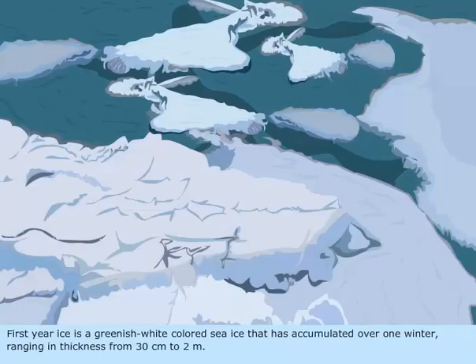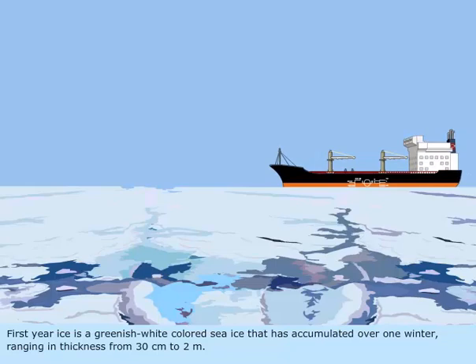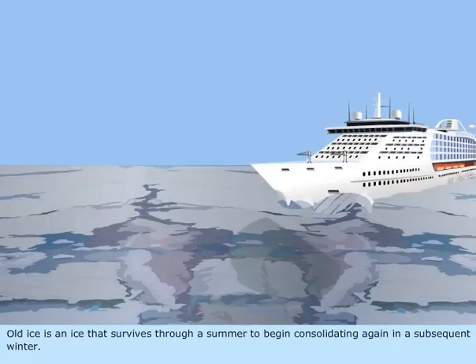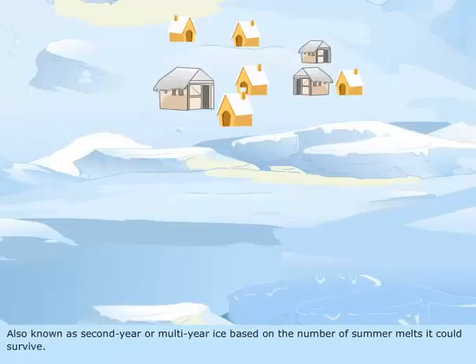First year ice is a greenish-white colored sea ice that has accumulated over one winter, ranging in thickness from 30 cm to 2 m. Old ice is any ice that survives through a summer to begin consolidating again in a subsequent winter, also known as second year or multi-year ice based on the number of summer melts it could survive.